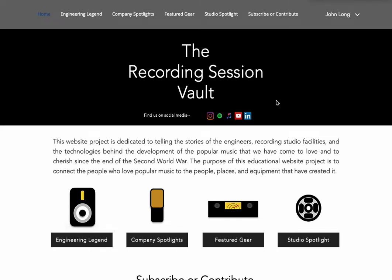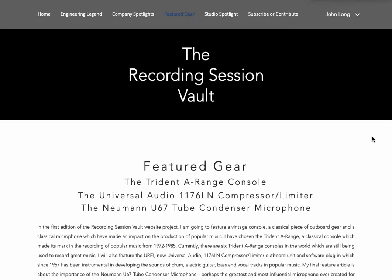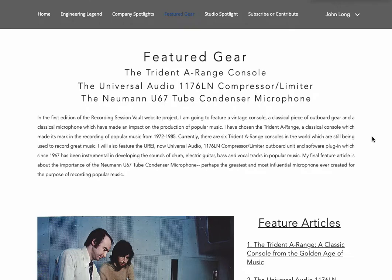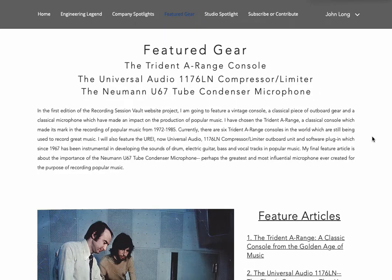Welcome to the Recording Session Vault website project. We're going to be looking at the featured gear section. There are three pieces of gear we're going to be highlighting with each edition of the Recording Session Vault website project. With each edition we're going to highlight a console, a piece of outboard gear, and a microphone — really the core technologies that give us the ability to record popular music. I've chosen three for this first edition.